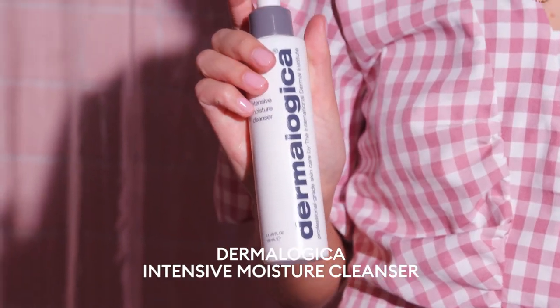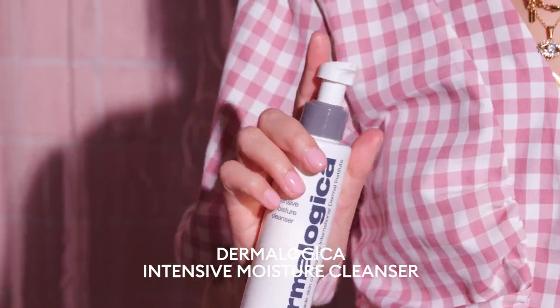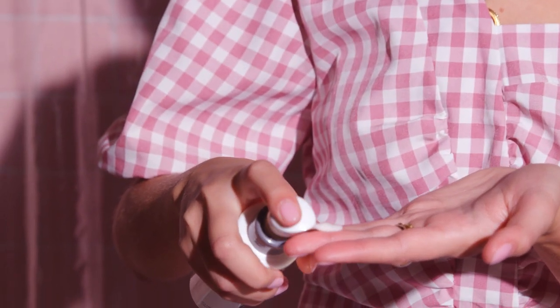All right, that's what we're working with. I use the Dermalogica Intensive Moisture Cleanser. I love this brand just because I do have quite sensitive dry skin — this never upsets my skin. I usually just put a few pumps in the hand, and then I'm so sad that I'm taking this off, but you know.